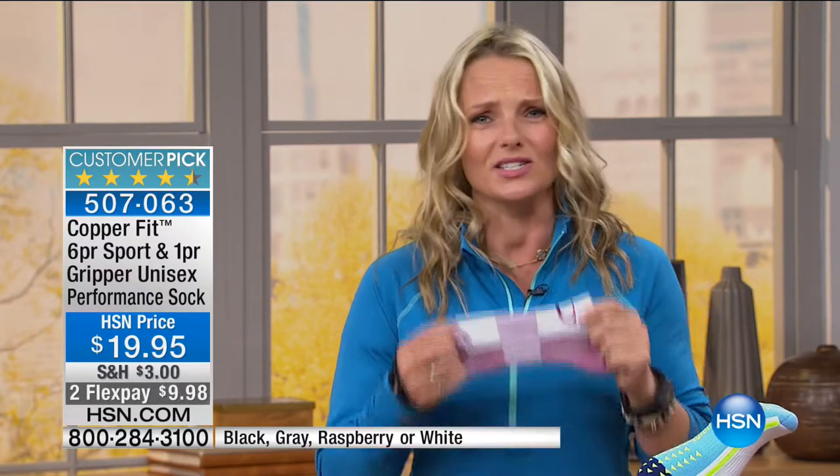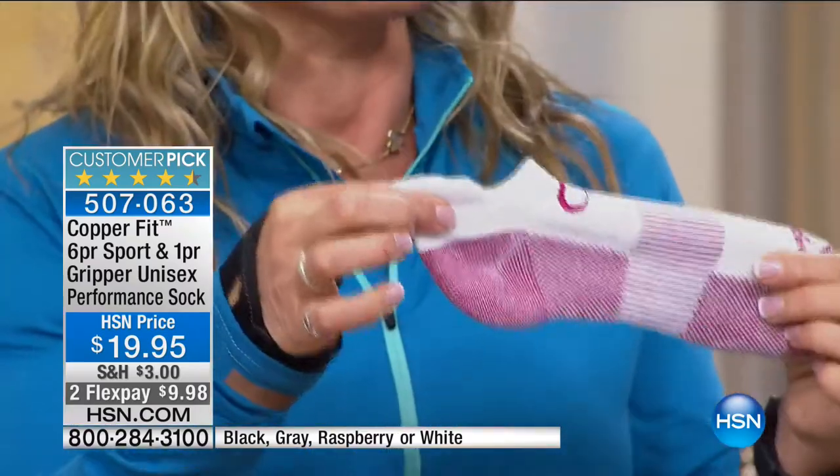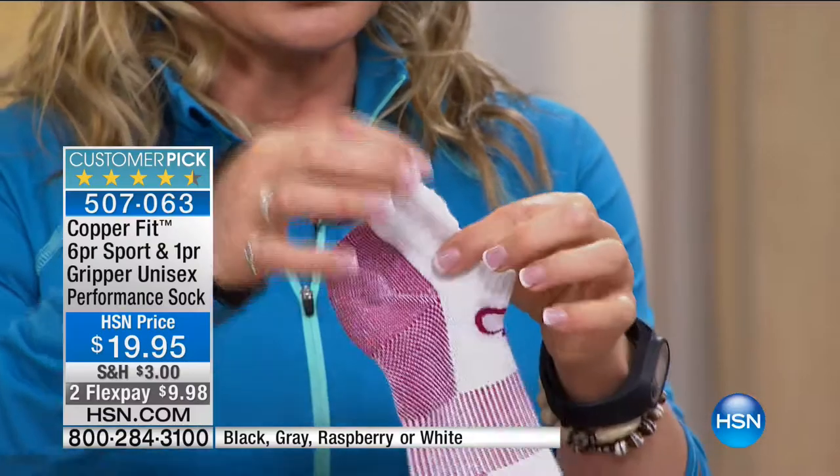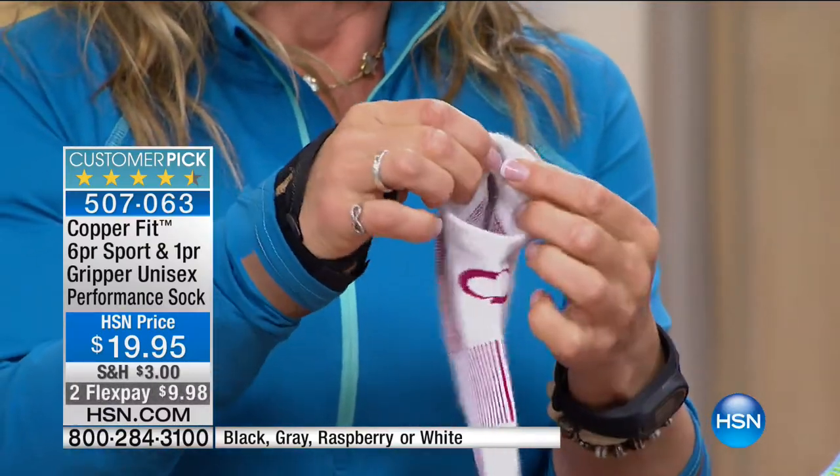Whether you're a weekend warrior, an athlete, somebody going to the gym, or a person who just puts socks on and goes to work because you're on your feet all day — this is the sock for you. Every single area has been thought out, and it all starts with the top.